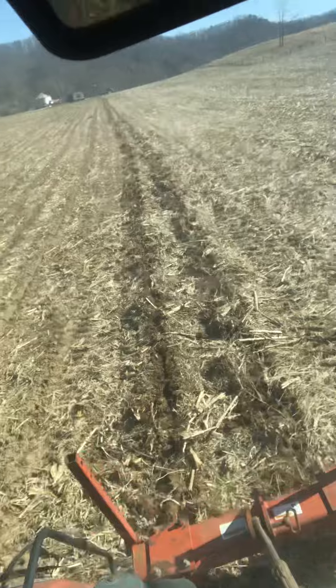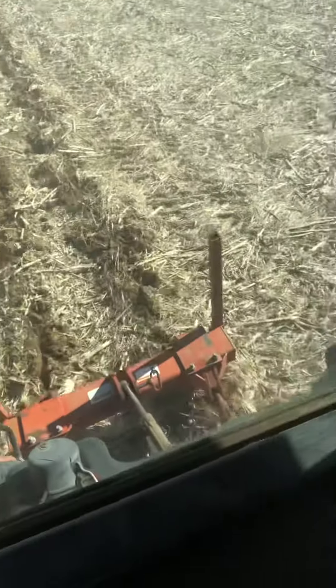So yeah, this is what's going on. I've got about a third of this field done, and we're just trying to finish the other two-thirds of it. Y'all have a blessed day. Stay safe, and God bless.